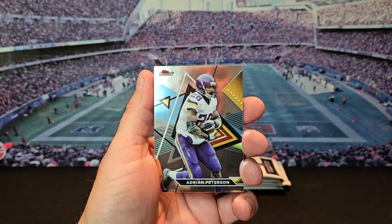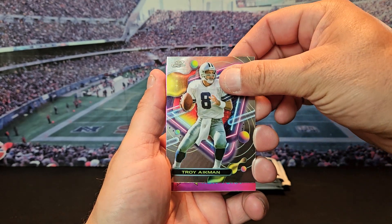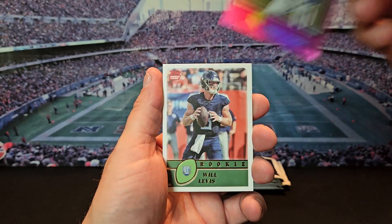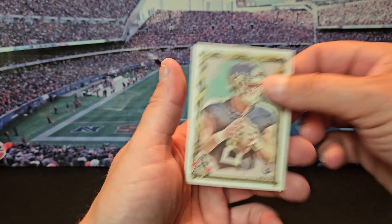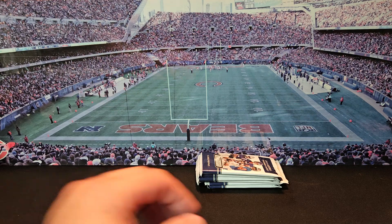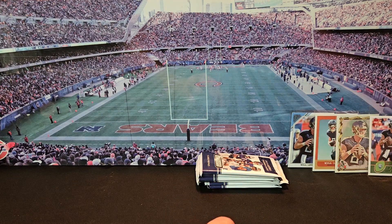Pack number two. All right, we're going to start off with Adrian Peterson and Troy Aikman. We got a pink Jason Seahorn. Got our third Will Levis and our fourth Will Levis — holy cow! We're going to collect a whole set of Will Levis, so I'll take it. Hopefully we can find some of those chrome cards with the rookies. I'll put all the Will Levises up here — so far we got four.